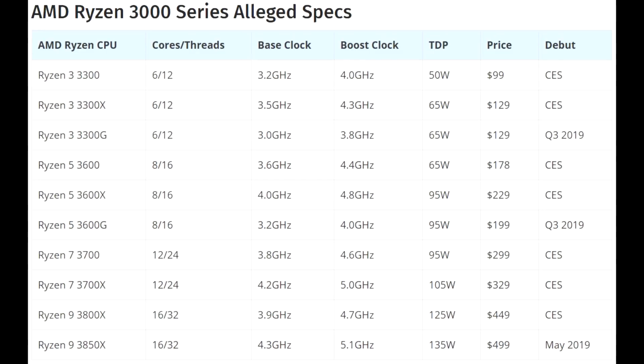With the Ryzen 7 — the 3700 and 3700X — both are 12 core, 24 thread CPUs. Base clocks are at 3.8 and 4.2 GHz respectively, and boost clocks are at 4.6 and 5 GHz. TDP is getting up there a little bit at 95W and 105W, but nothing we haven't seen before.